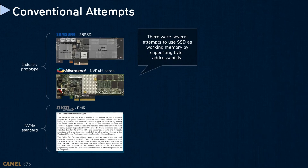There were many attempts to make an SSD, or part of such a device, byte-addressable. Here, I only showed examples that can be found in the literature, such as the persistent memory region or NV RAM cards, but I believe there are more industry byte-addressable storage prototypes that academia unfortunately cannot access.